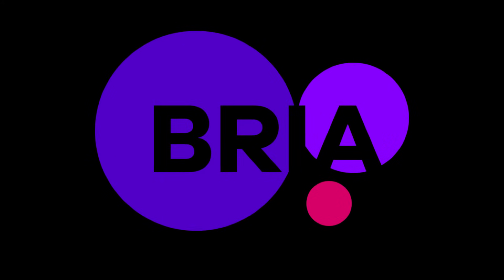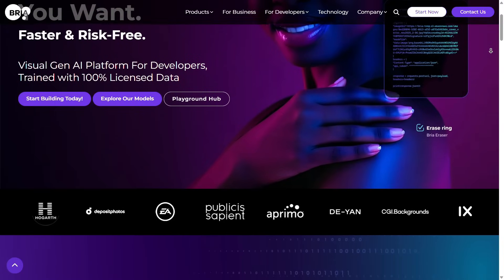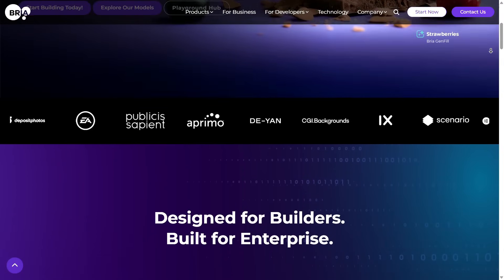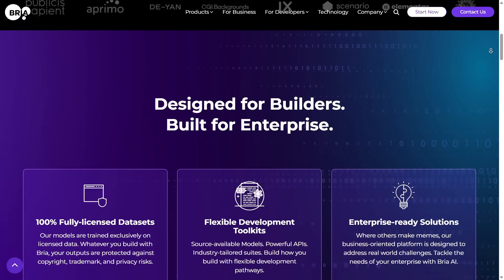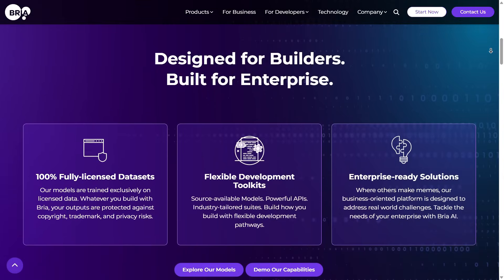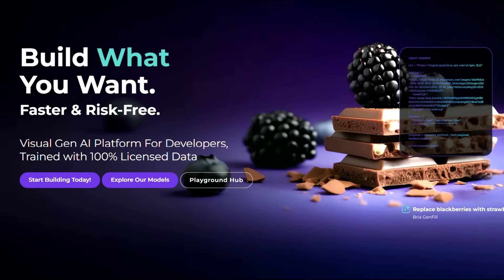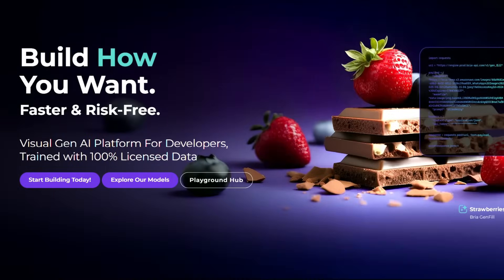The platform I want to introduce today is called Bria AI. This isn't just another AI image generator. Sure, Bria can generate stunning images, but what makes it truly different is that it also provides ready-to-use, developer-friendly image generation APIs. These APIs are 100% ready to plug into your platform, trained entirely on fully licensed data sets, and designed for building your own image generation business or feature.